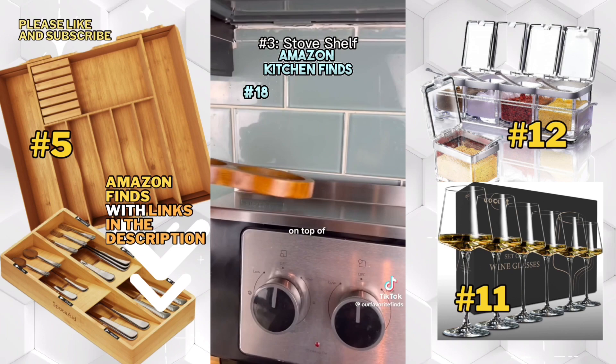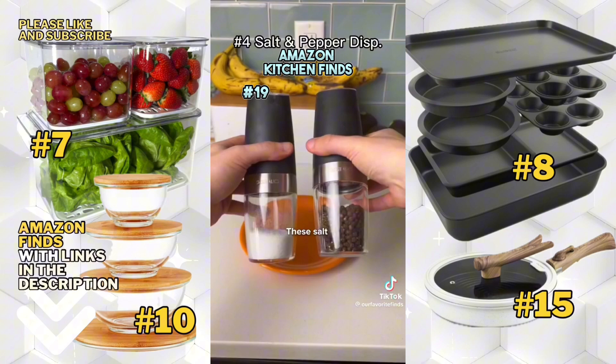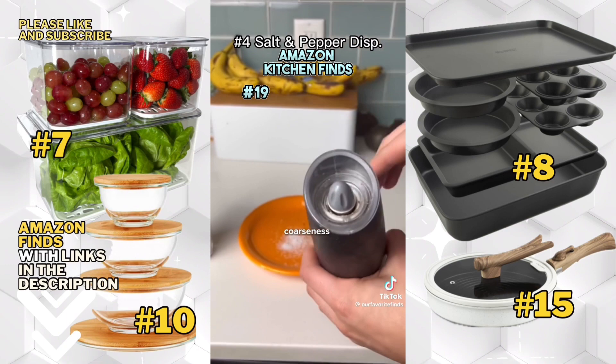This is a magnetic shelf that sits on top of your stove holding anything you use on a daily basis — from salt and pepper to olive oil to your favorite spices and more. These salt and pepper dispensers work based off of gravity. Holding them upside down grinds the salt and pepper, and you can even change the coarseness of the grind based on your preference.